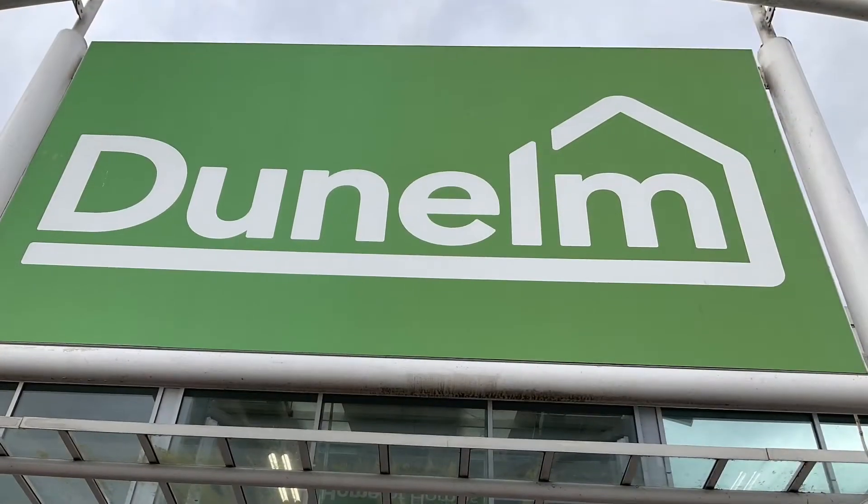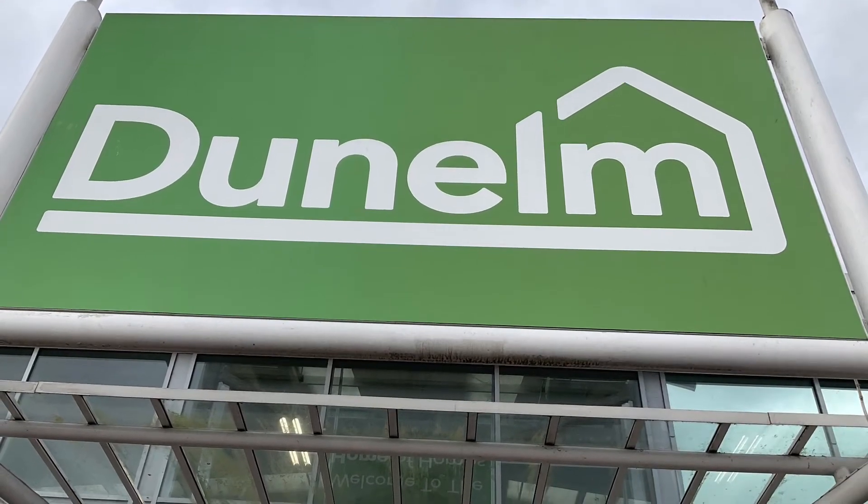Now to the next lift, which is a generic lift in Dunelm.